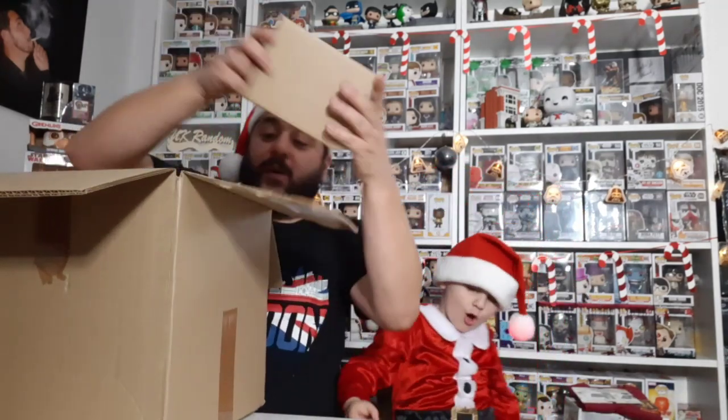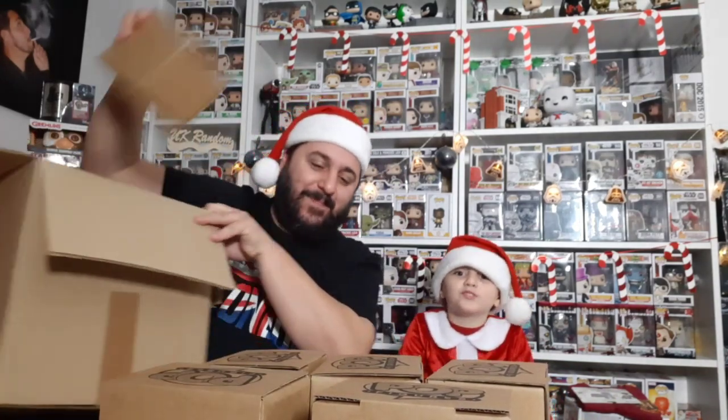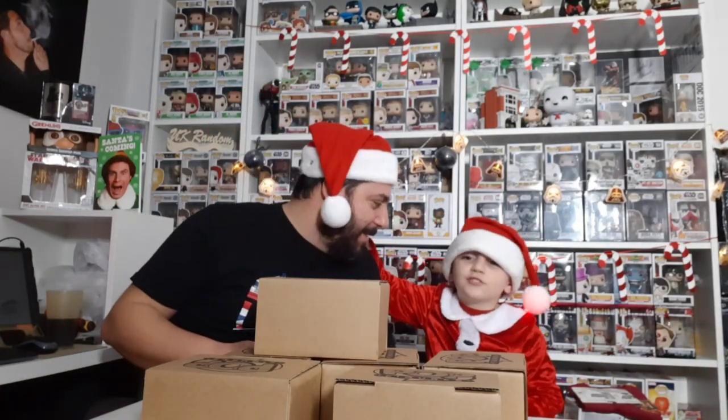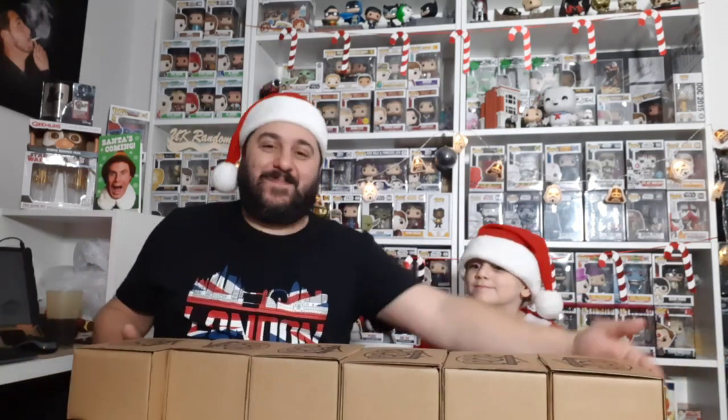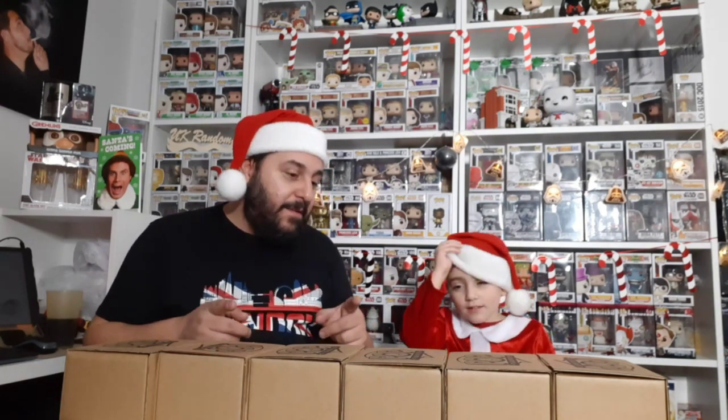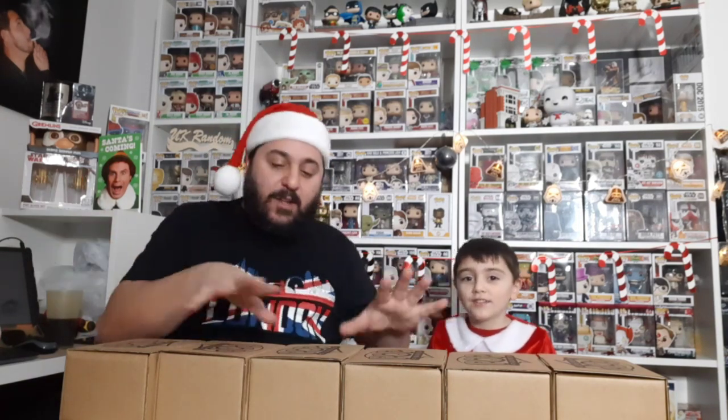Obviously popfigures.com packaged this stuff very well. Considering it's a damaged mystery box, they've gone to a lot of trouble to protect them, keeping the damage as minimal as when they went in. Now I want you to pick three and I'll open the other ones — which three are you picking?